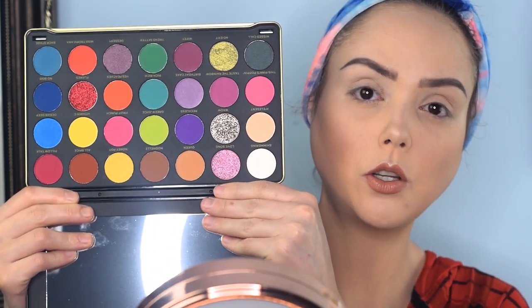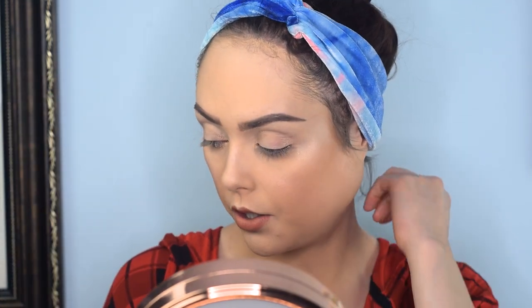Today we are exploring the Makeup Revolution Patricia Bright Rich in Color Palette. It is a 28-color palette — absolutely gorgeous with a lot of potential. You've got beautiful blues, purples, reds, oranges, and some neutral colors you can do a lot with.